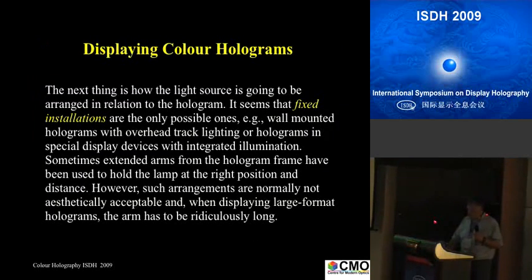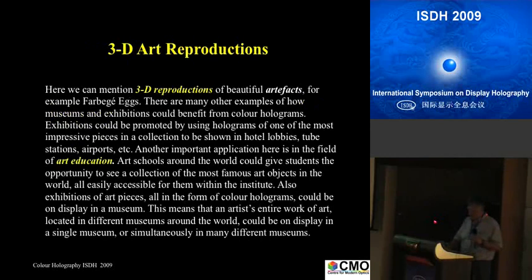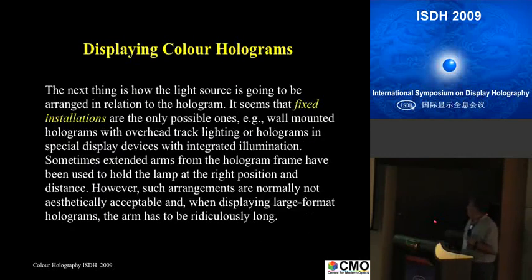Displaying holograms requires fixed installation — that is the only viable approach I can see for color holograms in the future, unless somebody comes up with integrated illumination like edge-lit. Edge-lit has been struggled with for years and years and nobody has a solution. Very often, since you have a big hologram, you have to have the light source far away — you need to put it up in the ceiling — and these normally extremely long arms look very ugly and don't give justice to a nice installation.